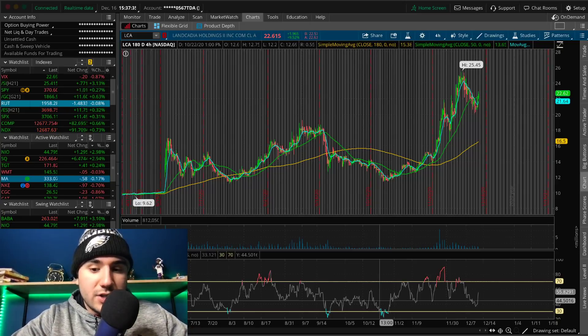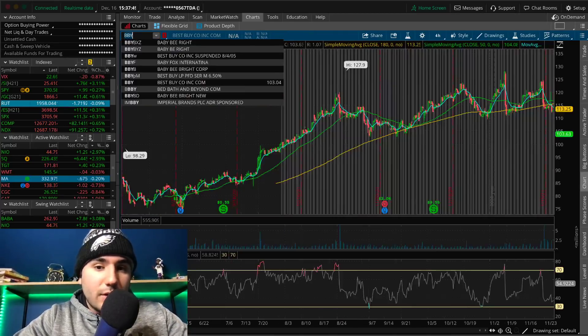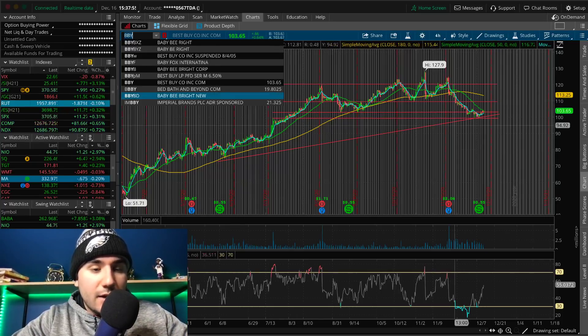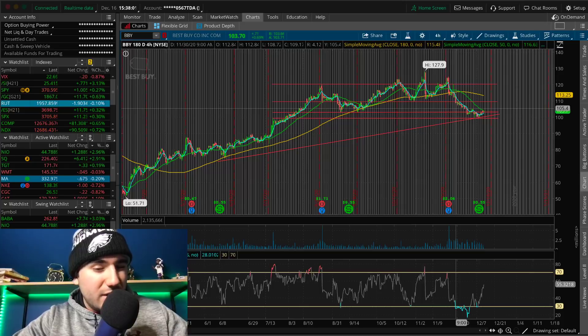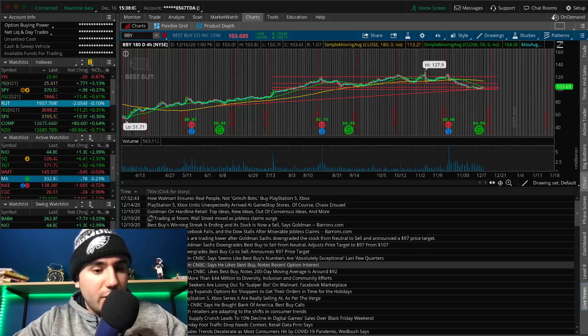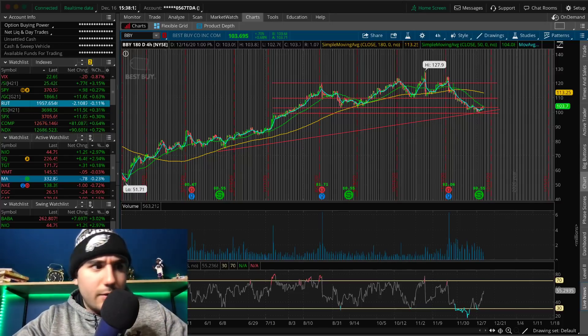I've been getting a bunch of questions on BBY and CRM. They've been beaten down and haven't really recovered yet. We covered BBY Best Buy here a couple of weeks ago — they reported earnings where the results weren't great, and the stock went down a good amount from $121 to $102. I remember people were buying it at $110, and once it broke $110 we covered on the channel it was going to go to $102. It did that exactly — went to $101, $102.